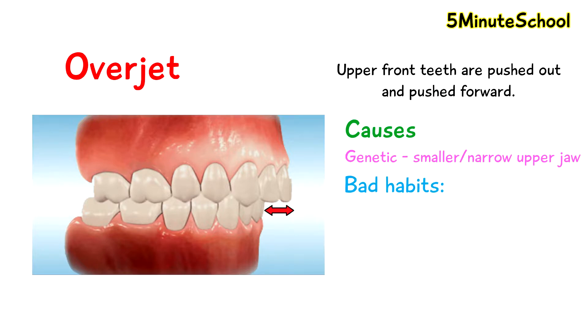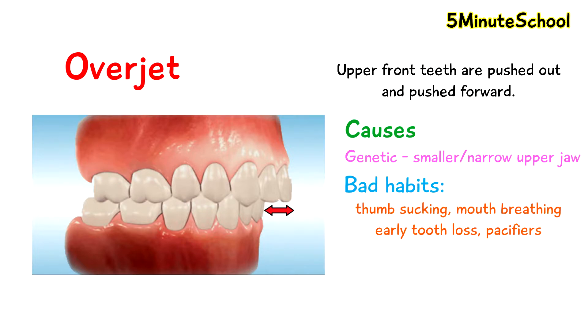Sometimes what we call bad habits during childhood can be a leading cause. This includes habits such as thumb sucking, mouth breathing, early tooth loss and use of pacifiers. Usually in most clinical cases we see a combination of genetics and bad habits as the cause. To summarise, less space for the upper teeth and potential habits which push the upper teeth forward cause overjets.